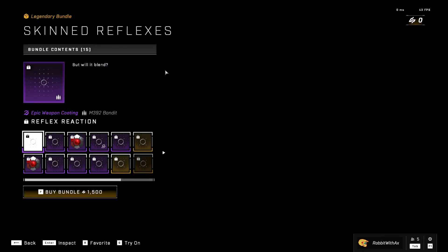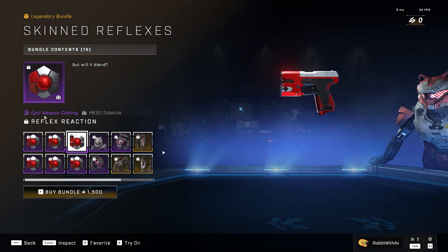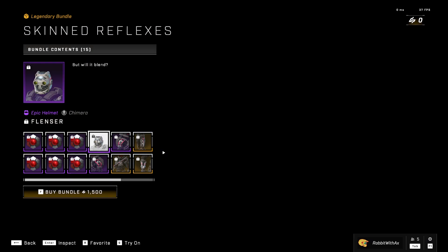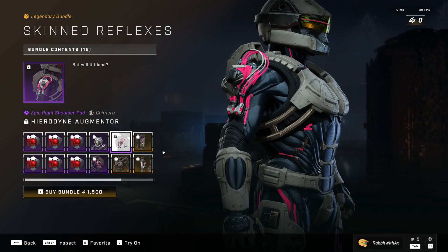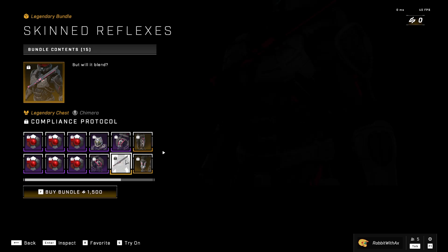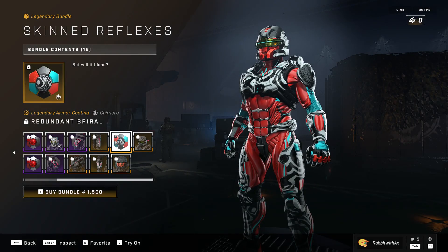We have the Skinned Reflexes bundle — comes with a reflex reaction for the bandit, the battle rifle, the sidekick, the commando, the assault rifle, and the sniper. We also have the Chimera Flinza helmet, the Chimera Hyrodyne augmenter shoulder pad for both shoulders, the Chris knife utility, the compliance protocol chest, and the blink plugin wrist.